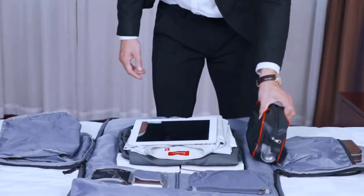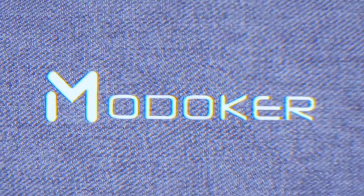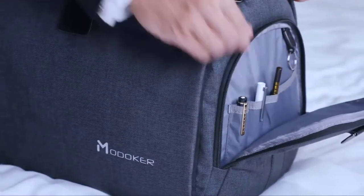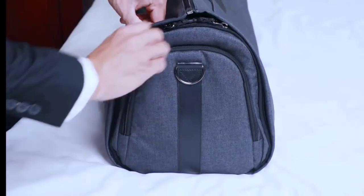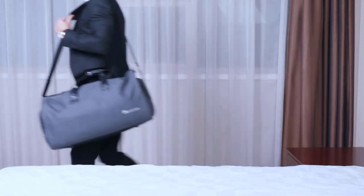After assembly, this garment duffel bag works perfectly as a travel weekender bag. In the left side pocket is a shoe pouch, and the right side pocket is designed for a passport, keys, and other small items. Using high-quality polyester fiber and jackwood, this garment bag is scratch-resistant, anti-tear, and water-splash resistant. It has a detachable and adjustable shoulder strap so it can be used as a shoulder bag if needed.